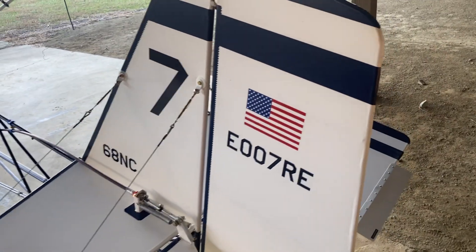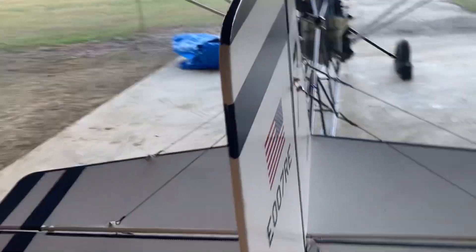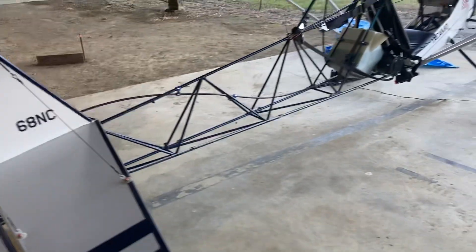768 NC — not really sure the meaning of that, but we are in NC. EAA designation number. Another view from the back of the wings here too.